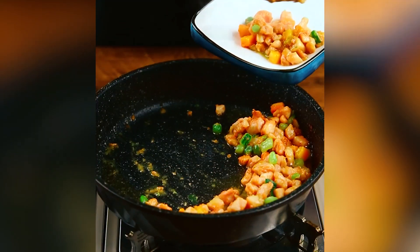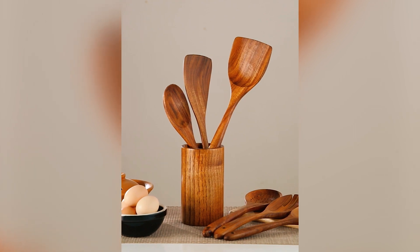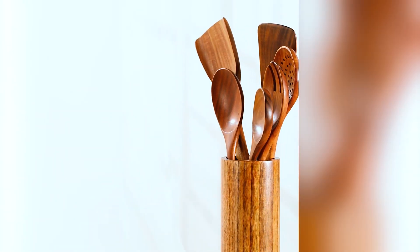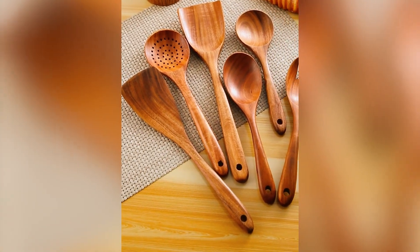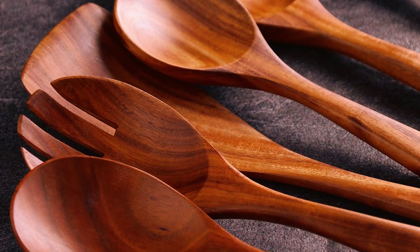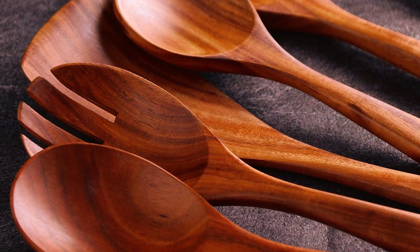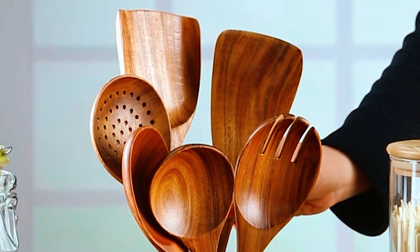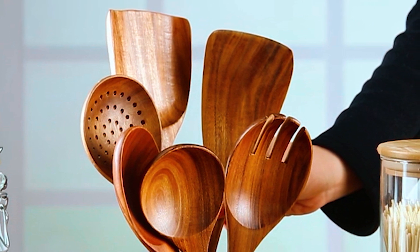With the exception of the salad fork, which is shorter, all utensils are of approximately equal length and weight respectively. Sized well, with a beautiful brown color and unique wood grain pattern, it's lightweight and comfortable to hold, and with holes or a gap on the handle.